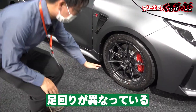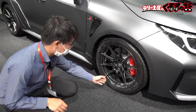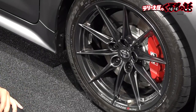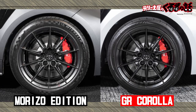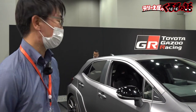これがGRカローラ モリゾーエディションということで、ノーマルのGRカローラとエクステリアはほとんど同じですが、大きな違いはタイヤと足回りです。BBSのホイールにガズーレーシングの刻印がされていて非常にかっこいいですね。タイヤもミシュランになって、もともとの235幅から245幅に拡大されており、グリップ感が向上しています。